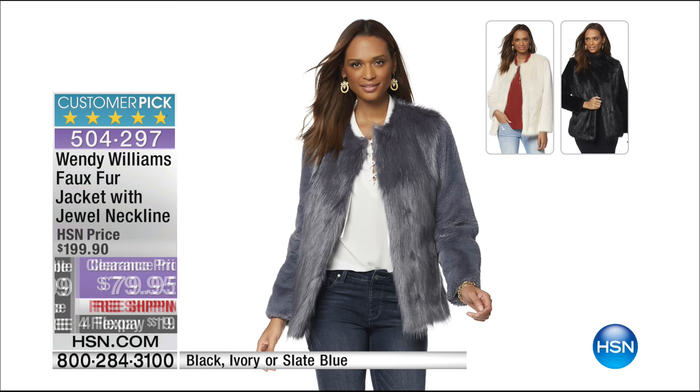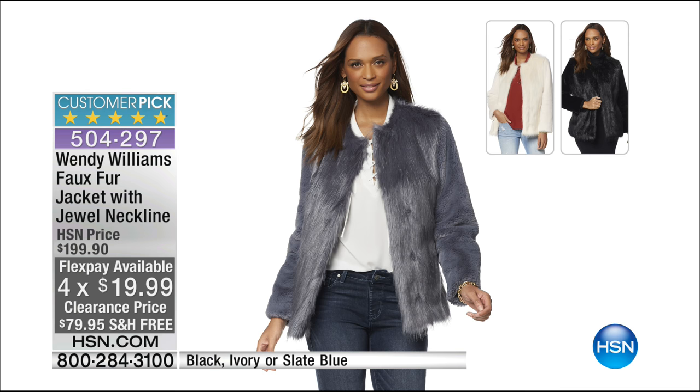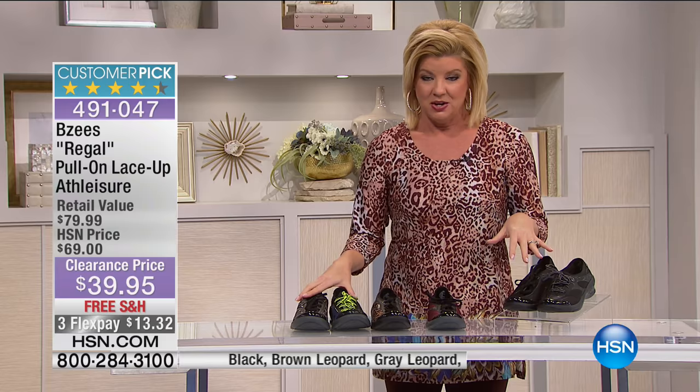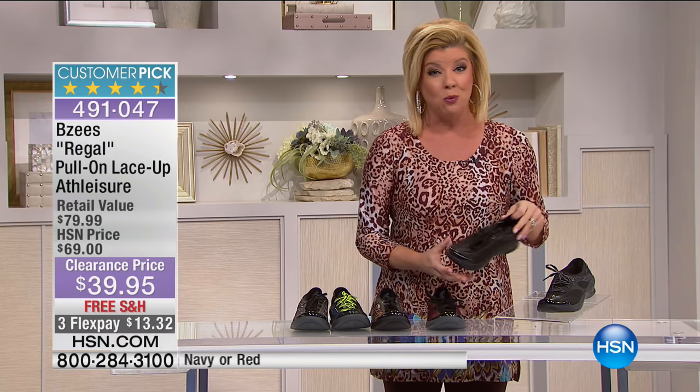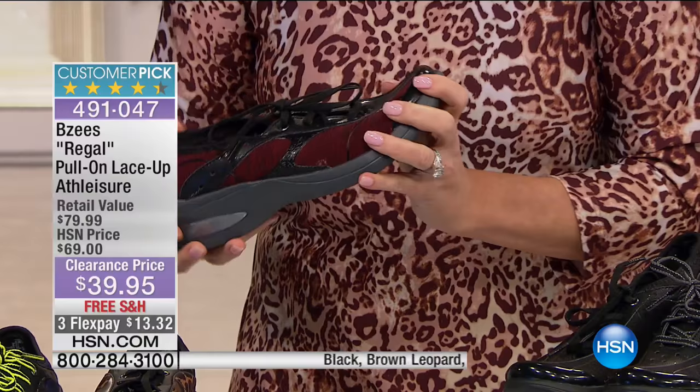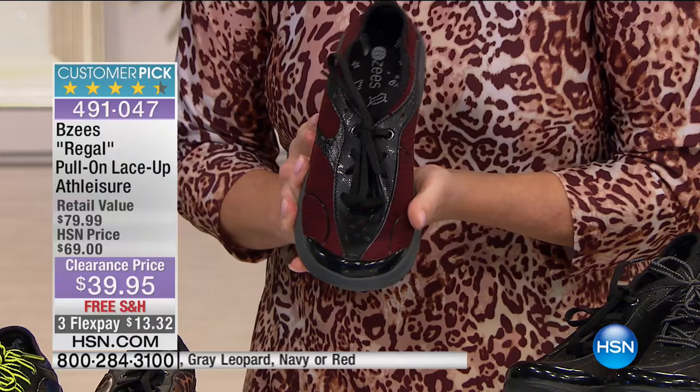From our BZs line — this is all about extreme comfort, support, and style. These have been a customer pick favorite since the day we launched the BZ collection here at HSN. They have high fashion, great little prints, and color choices. Let me show you the burgundy and merlot color and all the amazing features that make it the ultimate athleisure footwear 24 hours a day.